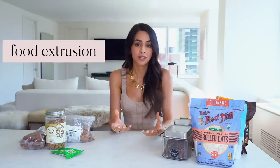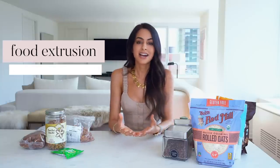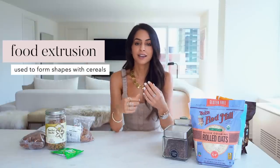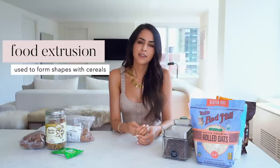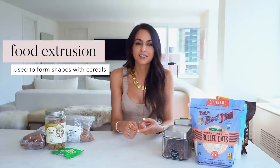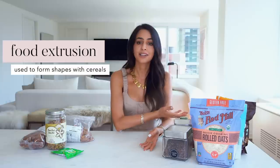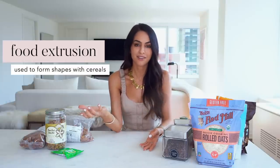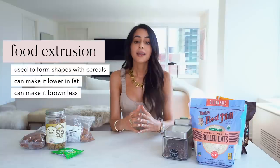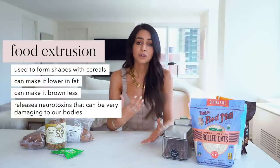There's one specific process called extruding — an extrusion process. This is very common with puffed cereals; it's basically how you form shapes. It heats and forms a dough, then shapes it, and also makes the cereal not brown as much. We tend to think browning means food has gone bad, but that's just natural food — a banana can go brown in a few days. This extrusion process can make cereal lower in fat and forms it into shapes, but it heavily processes it, and the actual extruding can create neurotoxins that can be really damaging for your body.